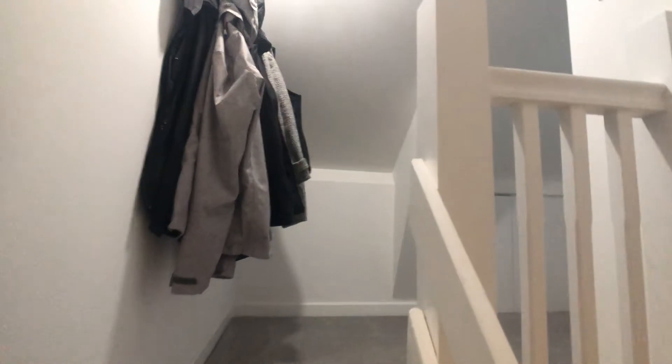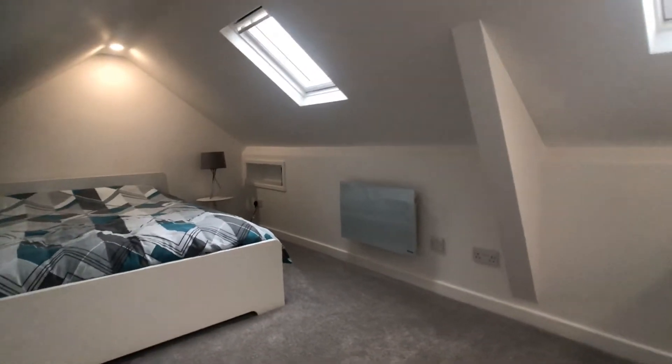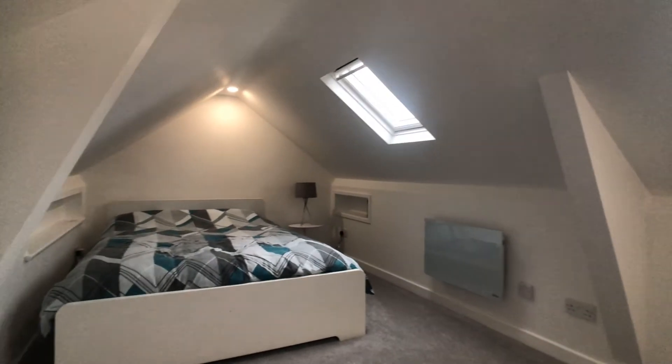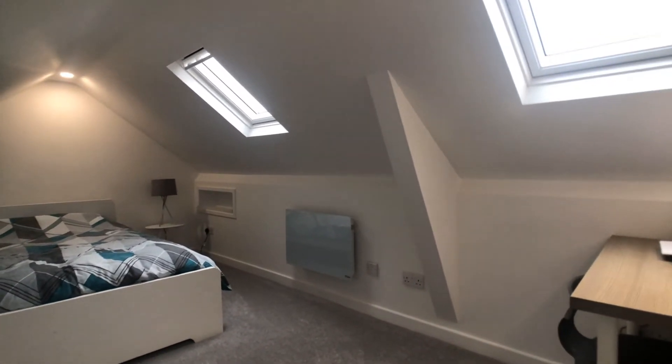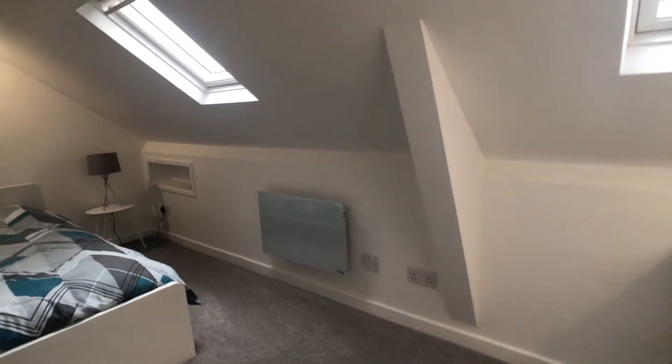There's a staircase which ascends to a converted loft room. It's worth stressing that this room is not done to building regulations, but as you can see is currently utilised as an occasional fourth bedroom with Velux roof windows, heating and under eaves storage.